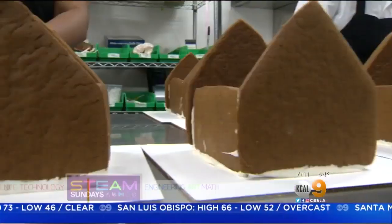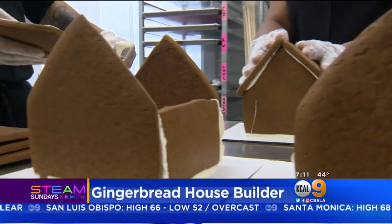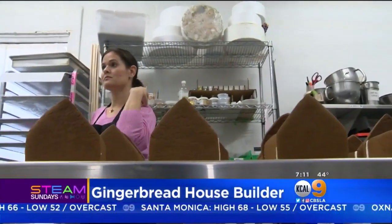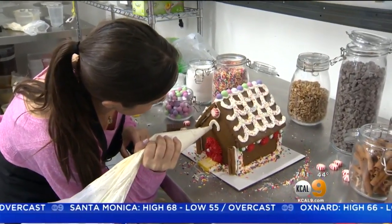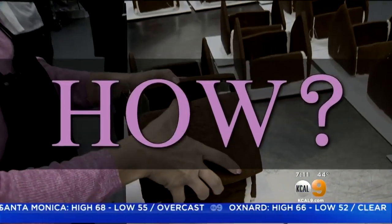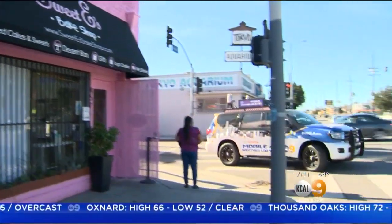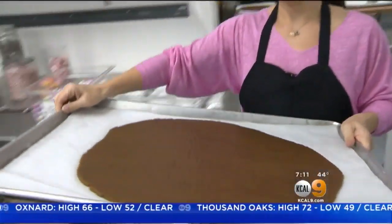Everybody loves decorating a gingerbread house, and in this West Adams kitchen, pastry chefs are working overtime to meet demand. The season's top seller — freshly baked gingerbread houses — ready for customers to make their own. We headed out to Sweet Ease Bakeshop in the Toyota Mobile Weather Lab to see owner Erica Tucker in action.